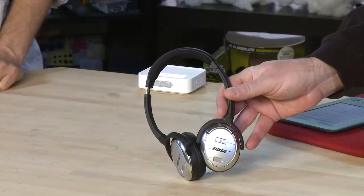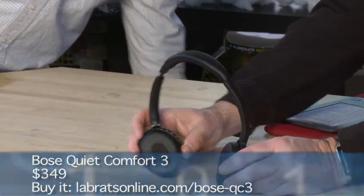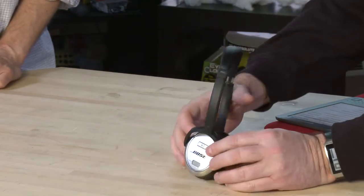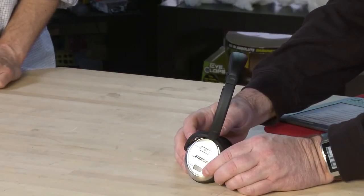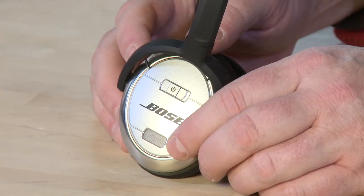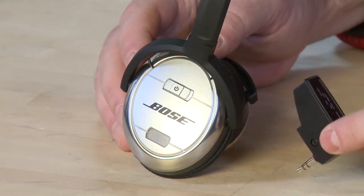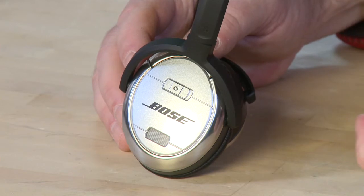These are the Bose QuietComfort 3 headphones — they're noise-cancelling. They have little microphones here that listen for ambient noise in the room and use noise-cancelling technology to eliminate the background noise. Great for airplanes — and it comes with a little airplane adapter, including a flip-down second prong for the two-prong airplane jack.